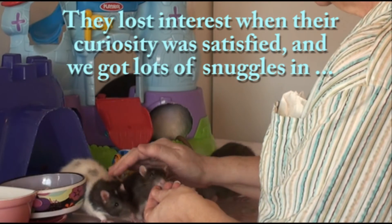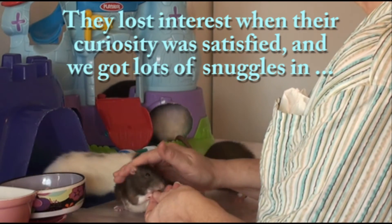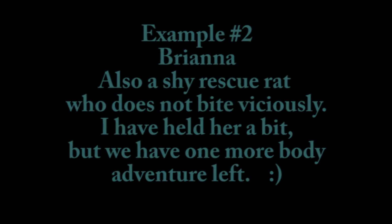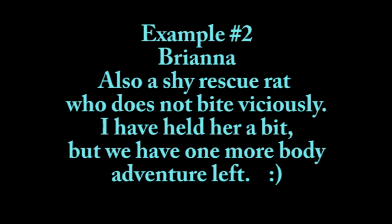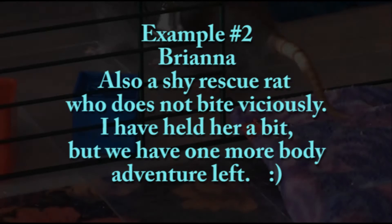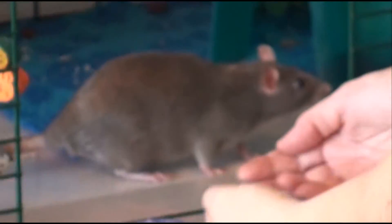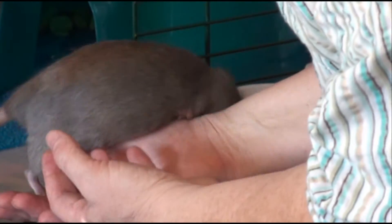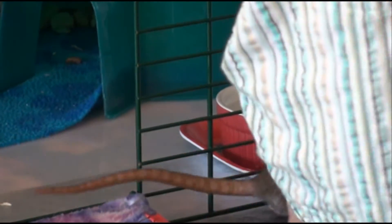Oh, this is so good. Here it is — Bear, come on, Bear. Come on, Bear.